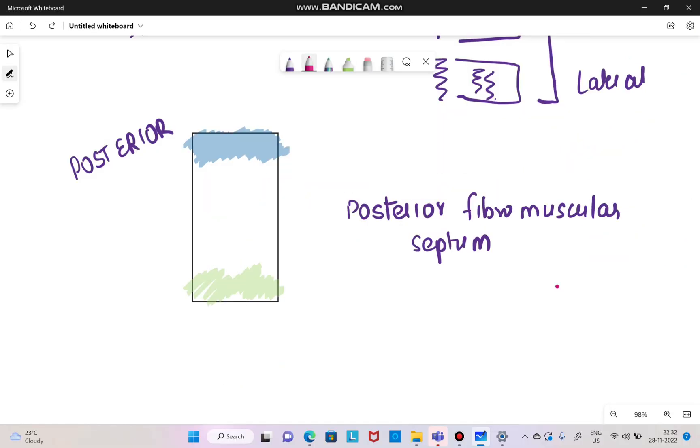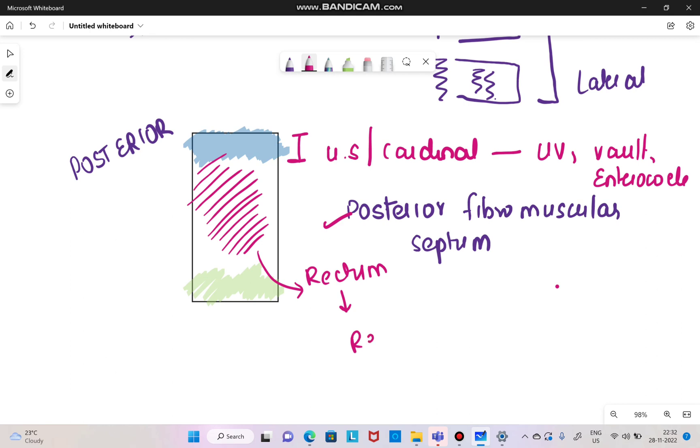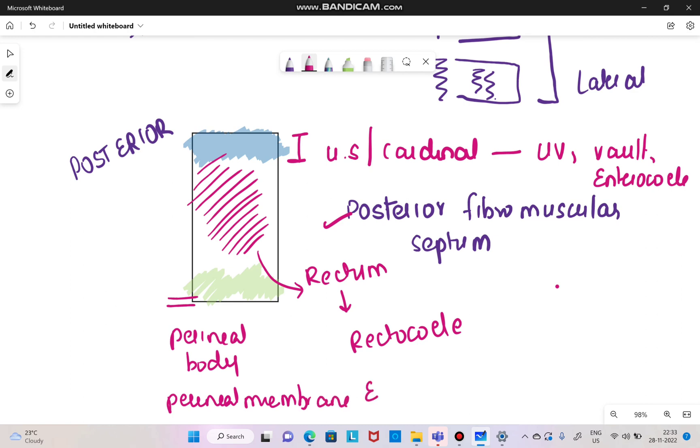The posterior compartment's support is called the posterior fibromuscular septum. The upper one-third is again in relation with the utero-sacral and cardinal ligaments, so any defect in this area will lead to utero-vaginal prolapse, vault prolapse, and enterocele. The whole middle part of the posterior compartment is in relation with the rectum, so any defect in this part leads to rectocele. Any defect in the lower part of the posterior compartment will lead to a defective or incompetent perineal body, or a gaping introitus.